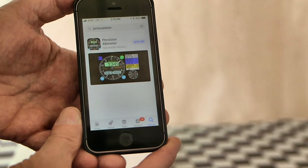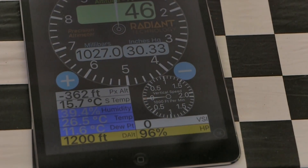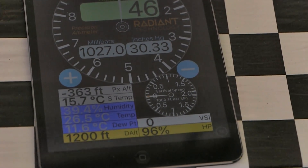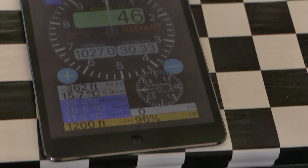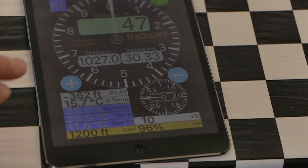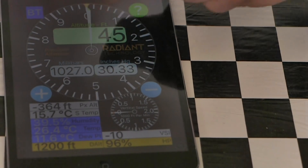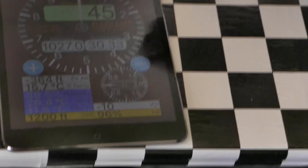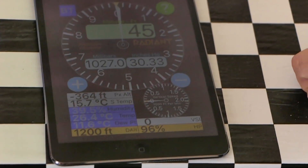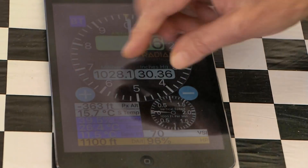We'll switch to a larger format using James's iPad mini so you can see what this shows. Here's the app on the iPad mini — it works on other compatible iPads too. We've got a classic altimeter set up here. For clarity, it's showing a single needle for feet. The yellow indicator is your standard 10,000-foot bug, and there's a digital altitude readout. For our international users, we're showing both millibars and inches simultaneously.